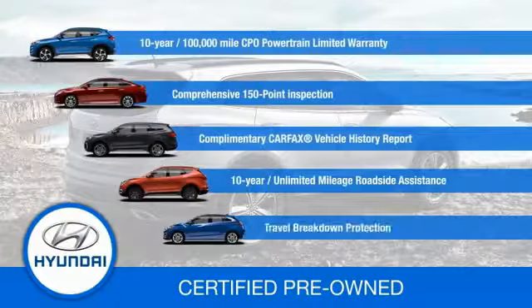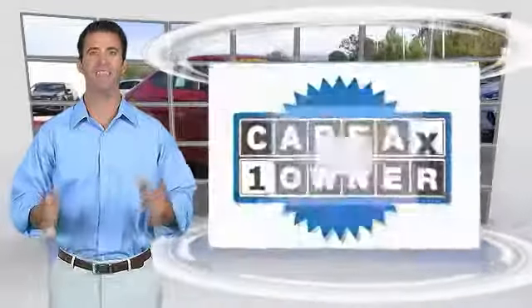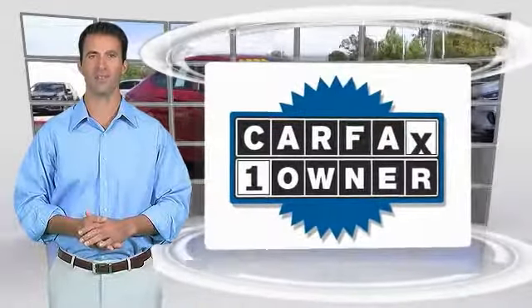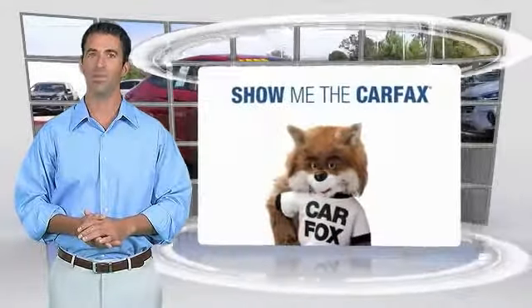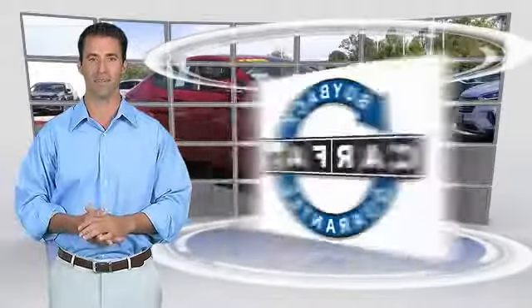Contact your Hyundai dealer today to learn more about the Hyundai certified program. This is a one-owner vehicle with the Carfax Vehicle History Report. Be sure to find a complimentary copy of this report online or contact the dealership. This vehicle qualifies for the Carfax Buy Back Guarantee.